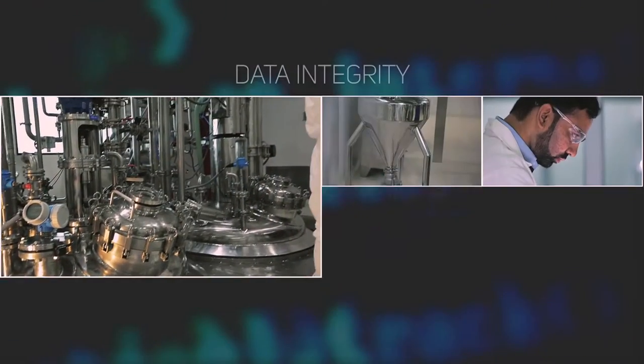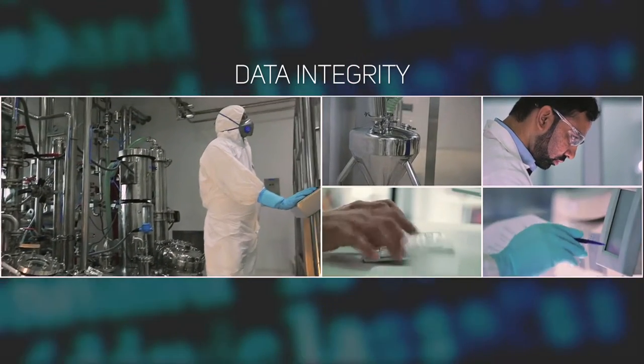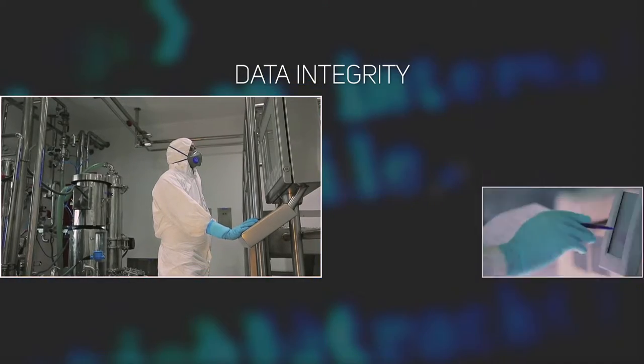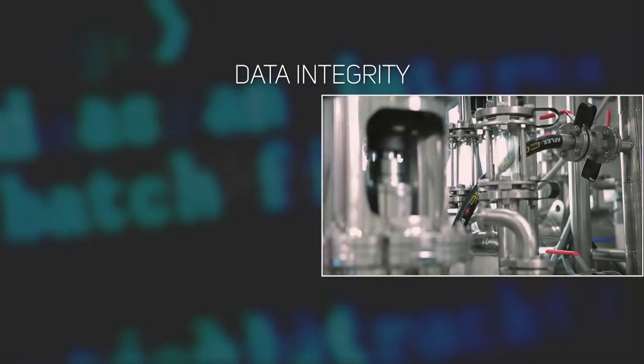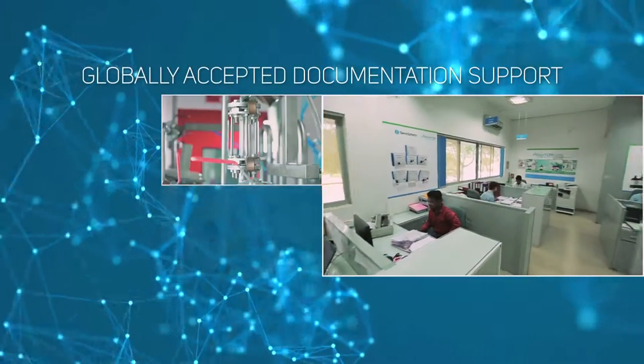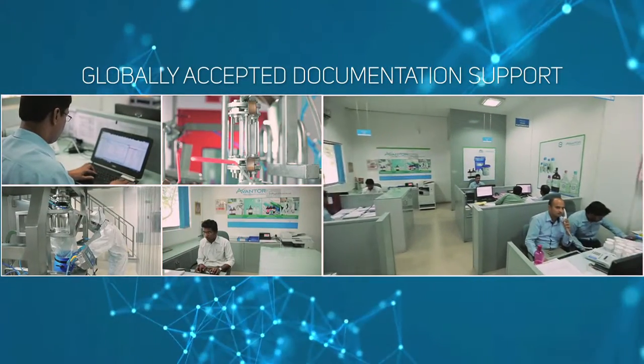Data integrity is core to our manufacturing philosophy. At Avantor, we ensure complete, accurate, and consistent data complying with FDA guidelines. We also provide full regulatory documentation support to our customers.